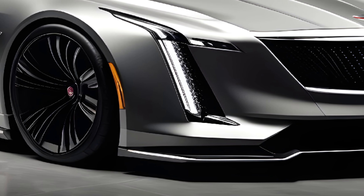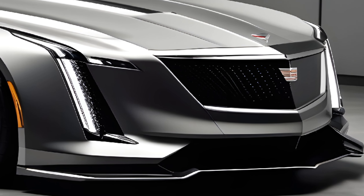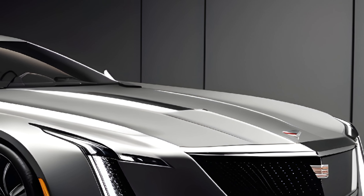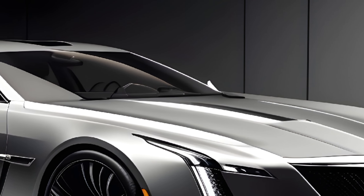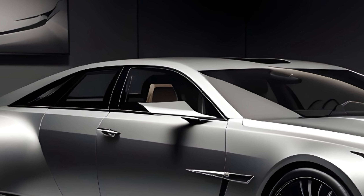Technology seamlessly integrates into this atmosphere of elegance. The dashboard is a work of art, housing a responsive touchscreen infotainment system that puts everything you need at your fingertips. It intuitively connects with your devices and offers a suite of connectivity options to keep you entertained and informed on the road.